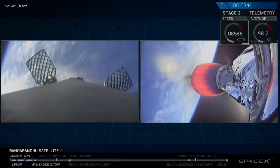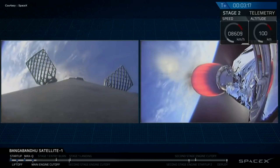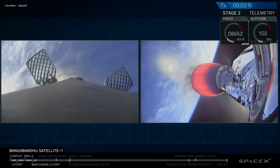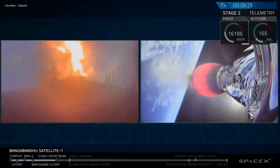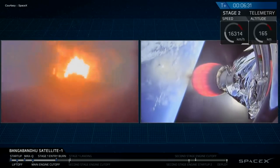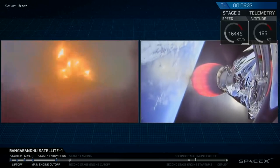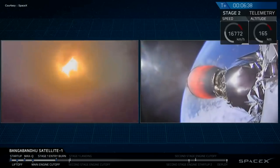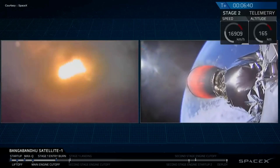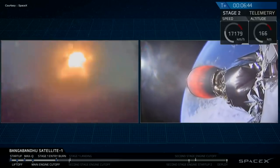Our next major event is the fairing deploy coming up just a few seconds from now — that's the second stage that we'll be deploying. At this point, the Falcon 9 first stage is actually only about 10% of the mass that it was on the pad, so it's pretty empty of fuel and liquid oxygen. This entry burn is only going to last a few more seconds before cutting off.